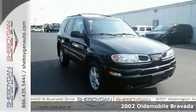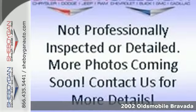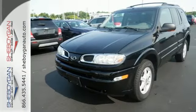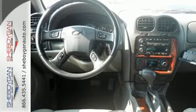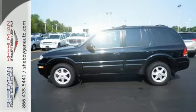It's a 2002 Oldsmobile Bravada. Have a blast in this SUV. It comes with a trailer hitch receiver so you can haul anything, a CD player to keep you and your passengers entertained, and climate control to ensure everyone's comfortable in any weather. The heated mirrors and auto dimming rearview mirror are there for you too.